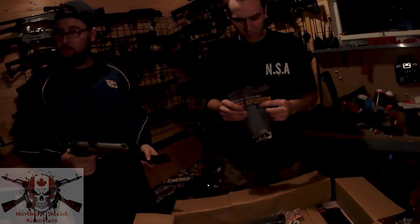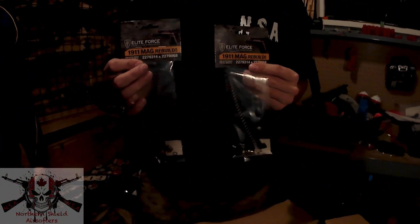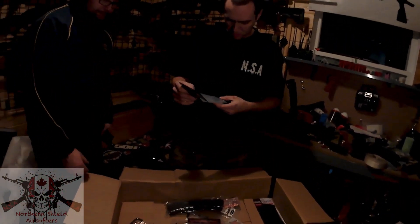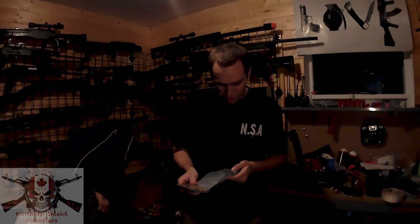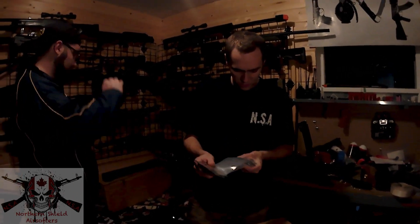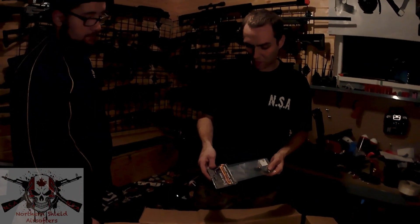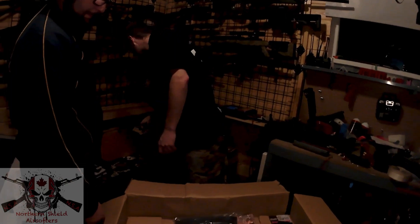Also in here for the 1911 mags are rebuild kits — two rebuild kits for the standard magazines. These are available on EVIC. It comes with a follower, a spring, the CO2 puncture valve, the gas release valve, feed lips, and an O-ring. They're right from Elite Force, so they're the exact same brand as what the pistol's made from.